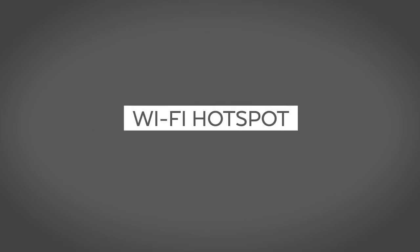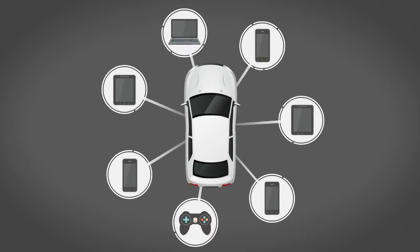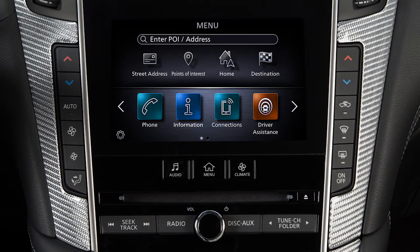Wi-Fi hotspot enables you to connect up to seven devices to the vehicle and access the Internet when a service provider's subscription is active.